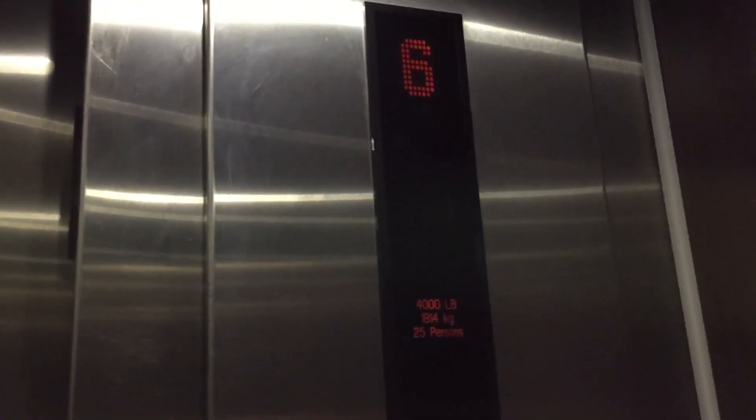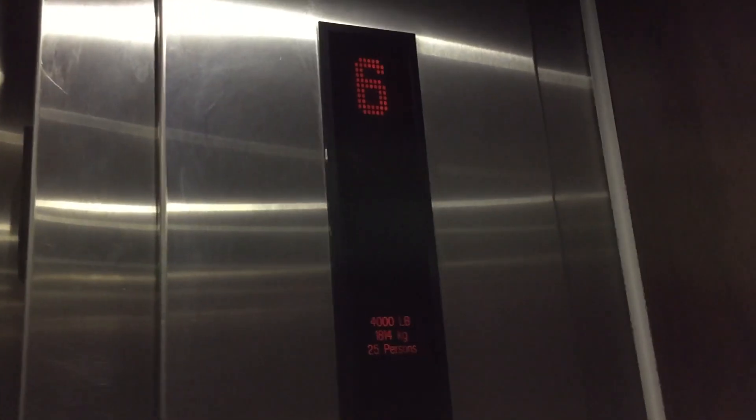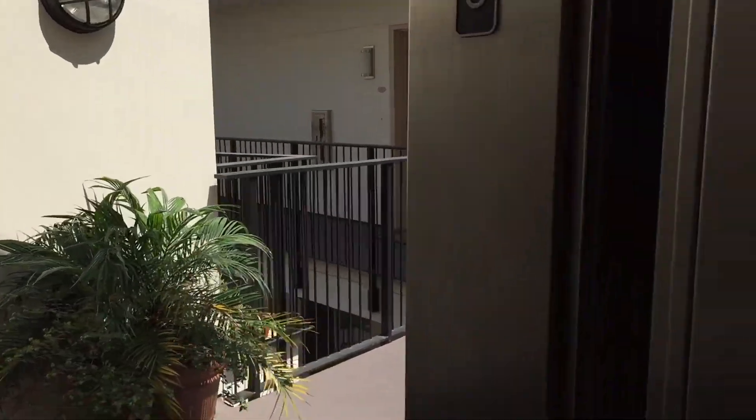Here we are on 6. Oh, I like that motor. Very nice. Oh, that's great. Not too much.